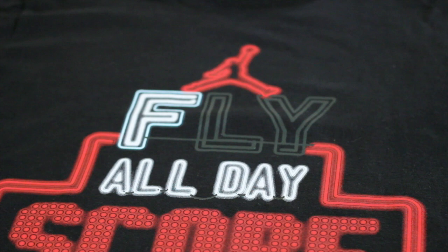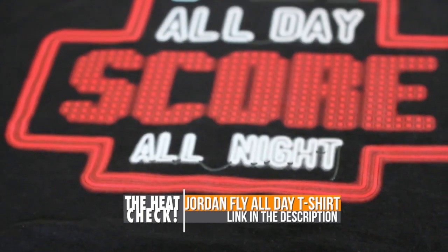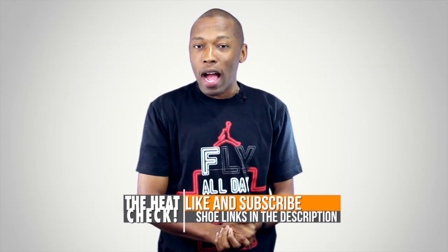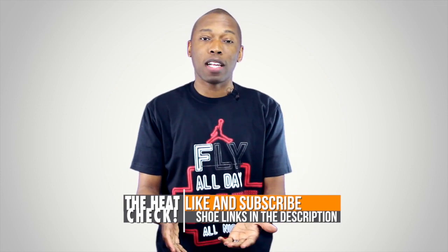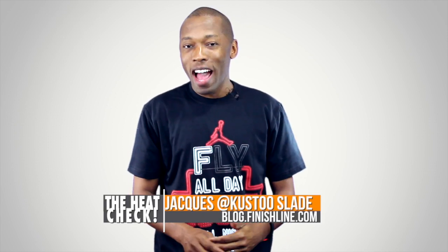Before I go, I want to send a big shout out to Finish Line — thank you guys for sending over this t-shirt. It says 'Fly All Day, Score All Night.' You can get this shirt on the Finish Line website; I'll put a link in the description. I'm gonna rock this with my red 11s. If you haven't already, hit that subscribe button and visit the links in the description — it'll take you directly to the shoes on the Finish Line page. I am your host Jacques Slade. This is the Heat Check presented by Finish Line. As always, I appreciate you and I'll see you soon. Peace.